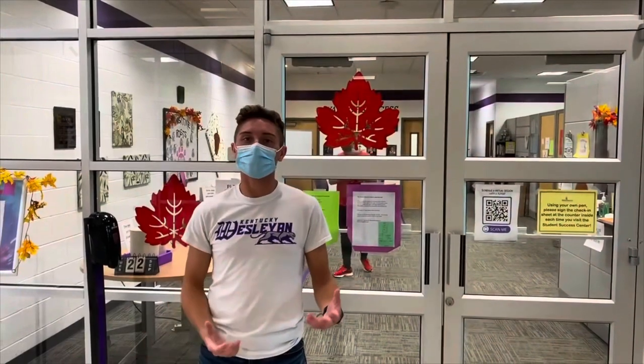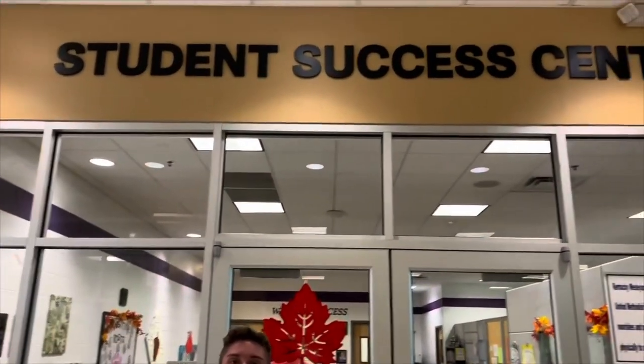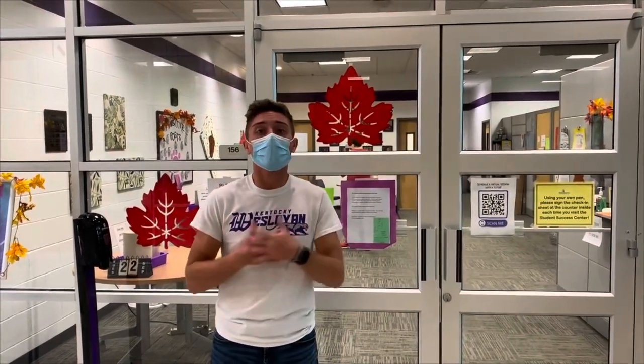Our first stop here in the Winchester Center is actually in front of our SSC, or Student Success Center. The cool thing about the SSC is that this is where all tutoring hours happen. All of our tutors are actually Wesleyan students who have just taken the class and got a really good grade in it. We tutor in math, biology, English, reading, and all sorts of subjects.